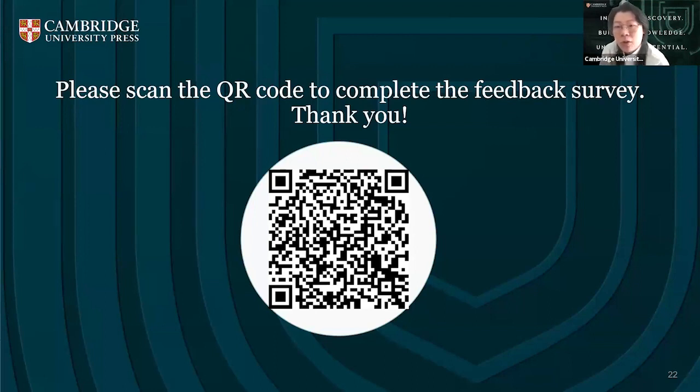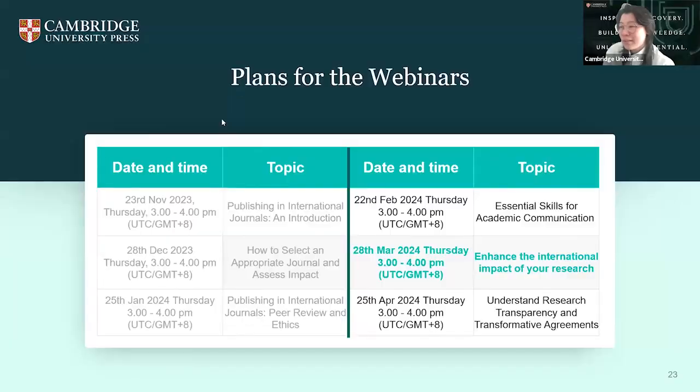The recording will be shared on YouTube — when you receive our email, you can find the YouTube account and see the previous seminar videos there. Thank you very much. I'm going to see you all next month. Next month's topic is 'Enhance the International Impact of Your Research.' We will share the PDF and the video to you — just wait for our emails. Thank you very much and have a good day. See you next month.